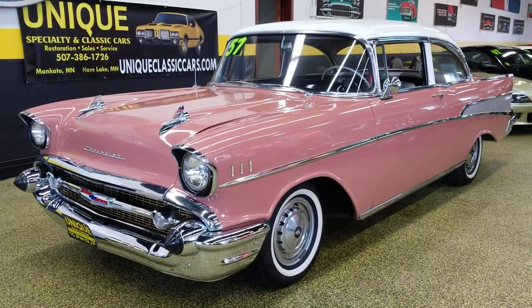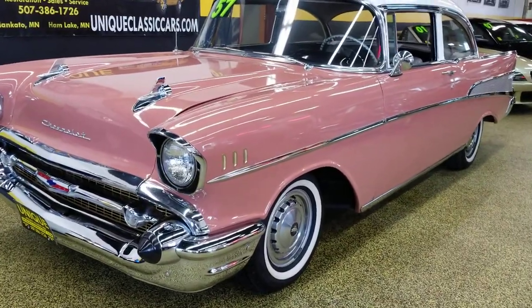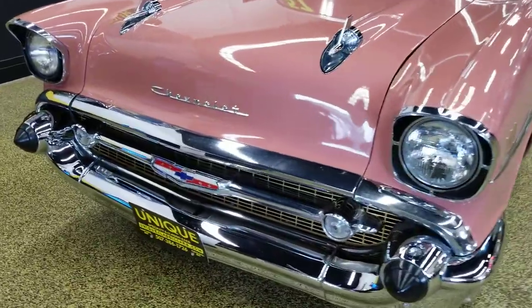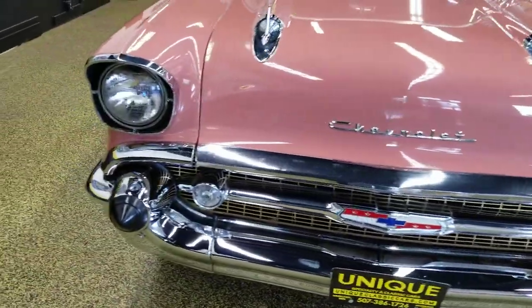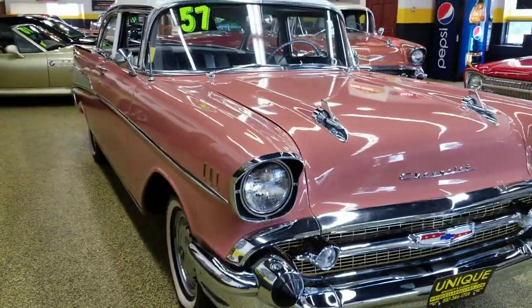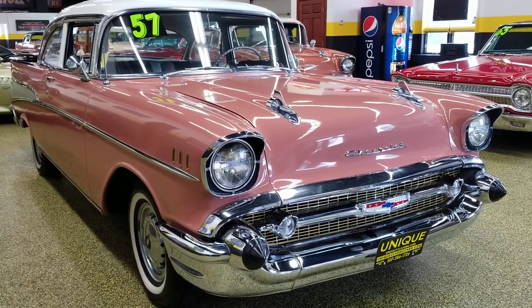Here's a 1957 Chevrolet Bel Air two-door post. Very nice car, with an interesting and well-known history to it. The vehicle has been in the same family since new — the current owner's great-grandmother bought this car brand new.